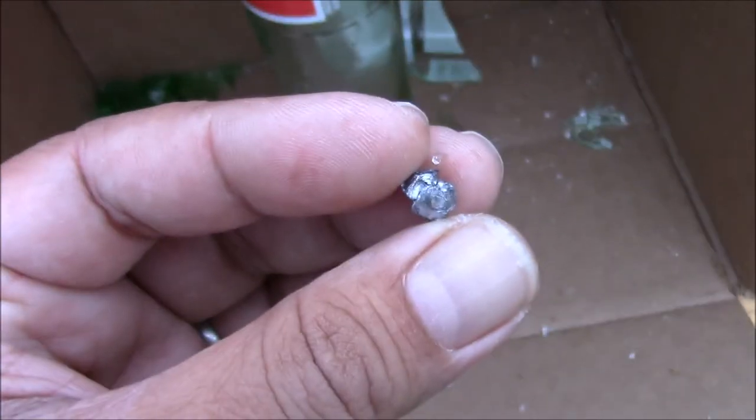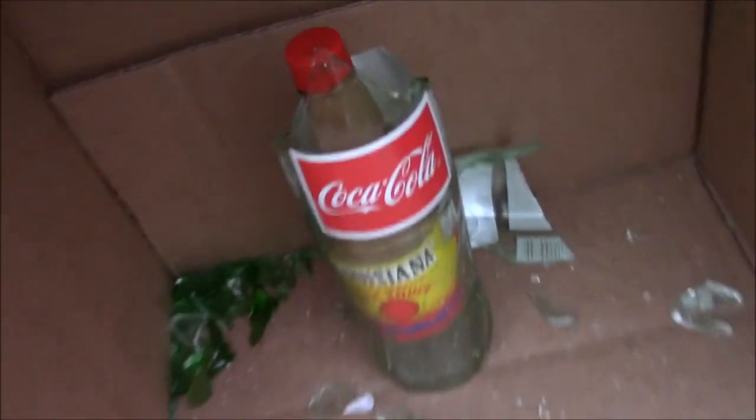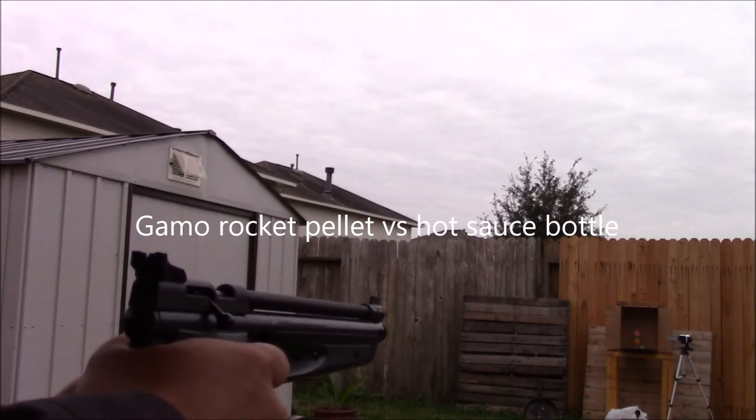Let's use the Gamma Rocket, but to make it challenging let's put the target here. Okay, there — Gamma Rocket. I didn't hit it the second time, let's see.